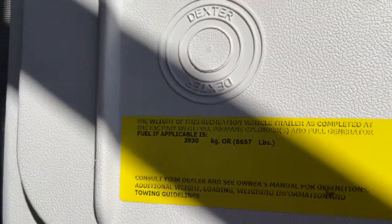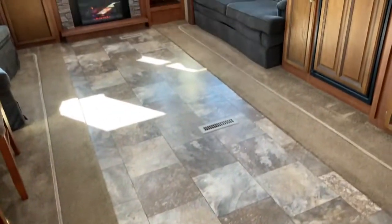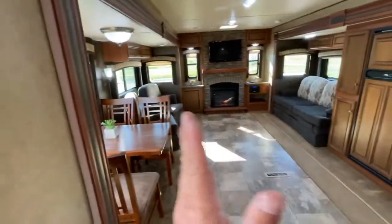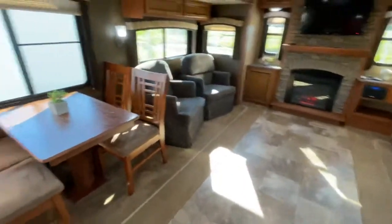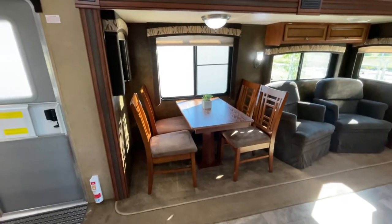The weight of this trailer is eight thousand six hundred and fifty seven pounds. I'm going to give you a wide angle here to show you how open it is — with the big slide on this side and the big slide on the other side, it really gives you that open foyer concept. I'll show you the one slide: you have your freestanding dinette and four chairs in beautiful shape.